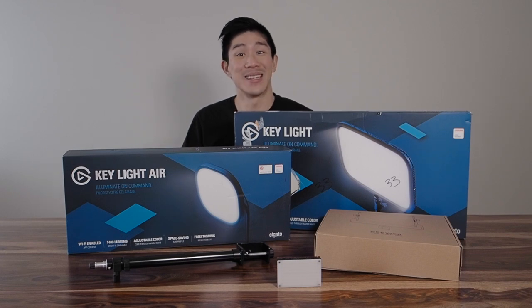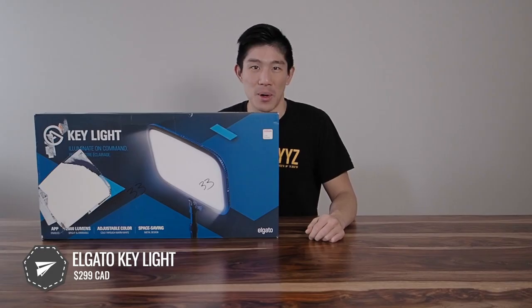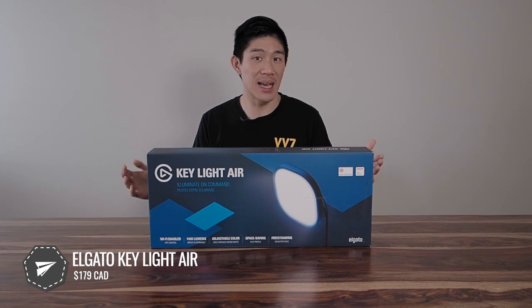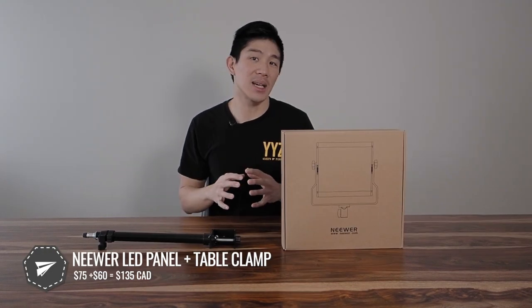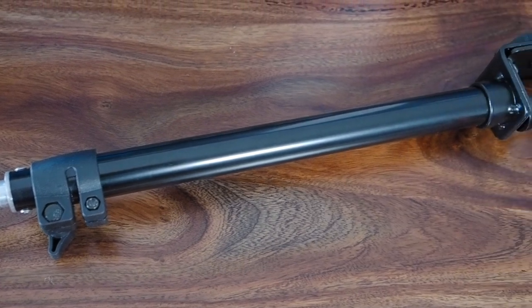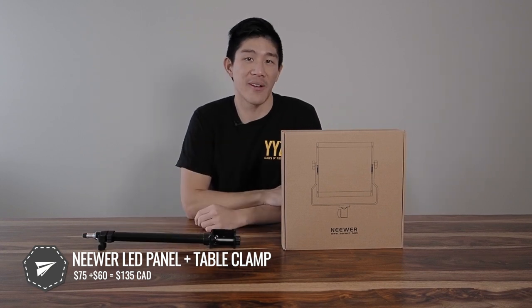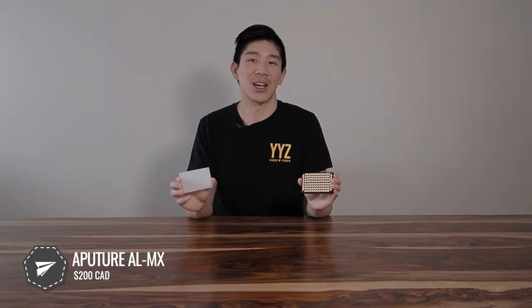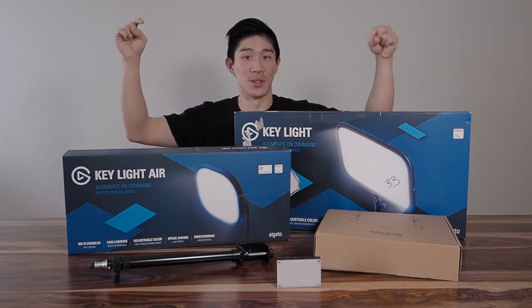I have four different solutions to test. First, the Elgato Key Light at $299 Canadian — the most expensive. Next, the Elgato Key Light Air at $179, with a smaller form factor and lower price. Then a combination I put together: a tabletop stand at $60 and an LED panel for photographers at $75, totaling $135 Canadian. Finally, the Aputure AL MX miniature LED panel, which I primarily use for travel, at $200 Canadian. All are available on Amazon in the US and Canada, with links in the description.